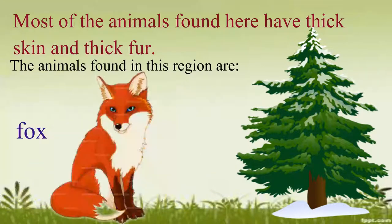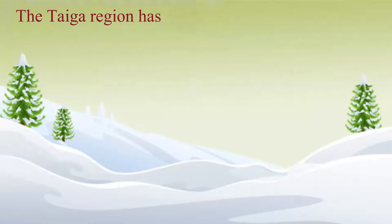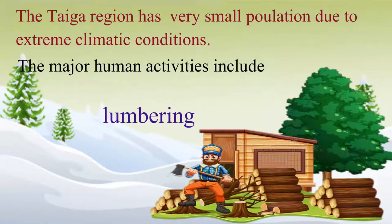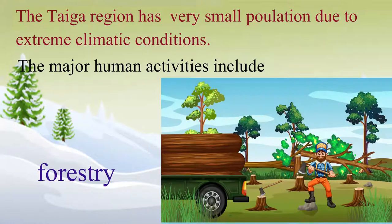Bear, fox and wolf, etc. The taiga region has very small population due to extreme climatic conditions. The major human activities include lumbering, mining and forestry.